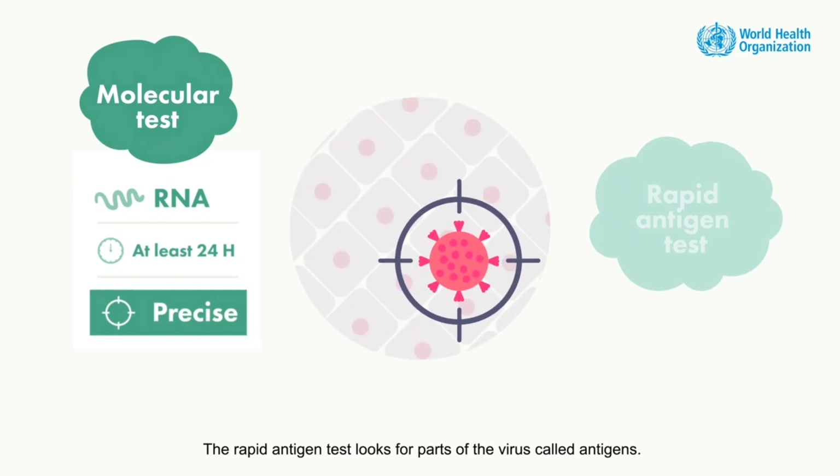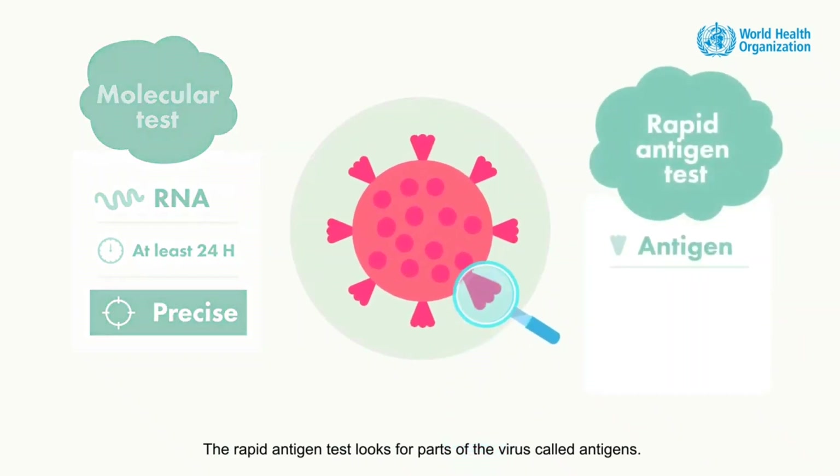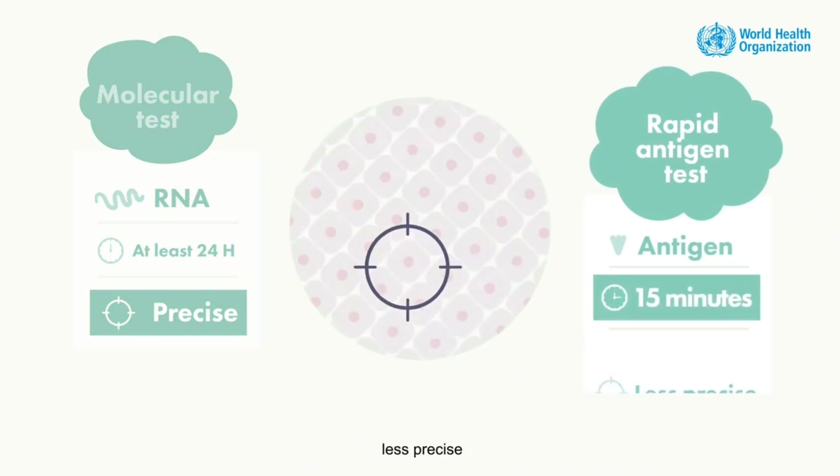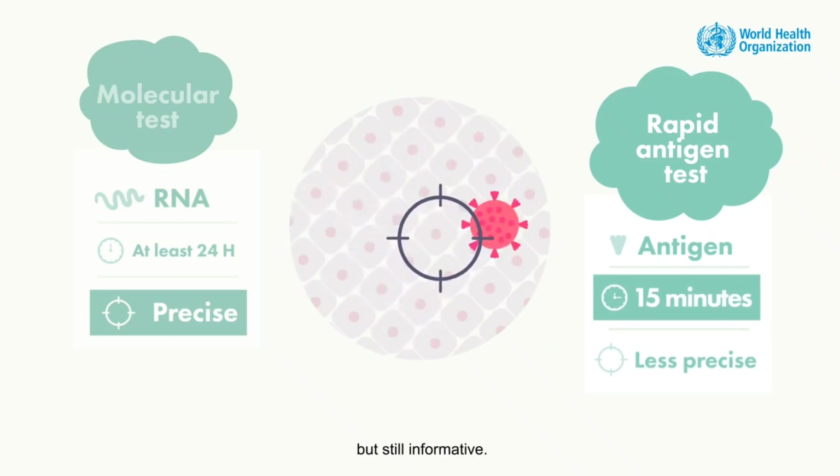The rapid antigen test looks for parts of the virus called antigens. It is much quicker, less precise, but still informative.